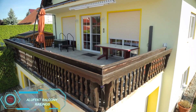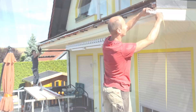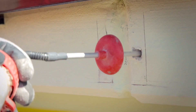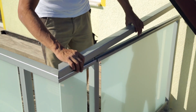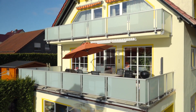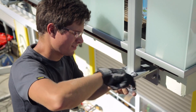Alieffect specializes in sleek, practical railings for balconies and terraces, with designs that add both safety and style. Some models come with child-safe posts to prevent climbing, while the Trendline model offers a minimalist, handrail-free option with customizable glass sections. Clients can select their preferred glass transparency and even choose from colors like anthracite. Popular in Germany and Switzerland, Alieffect railings are used in everything from cozy homes to upscale penthouses. With over a kilometer of railings installed so far, Alieffect is a trusted choice for quality and safety.